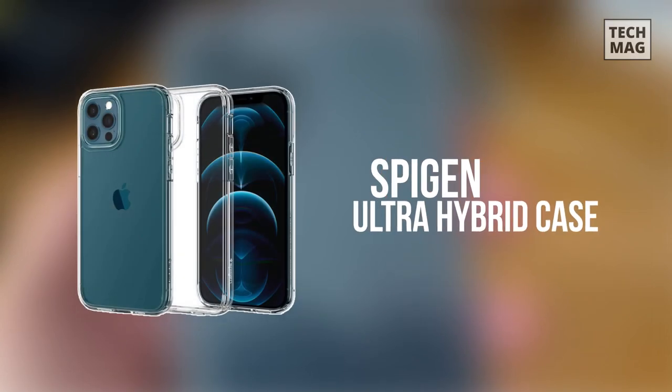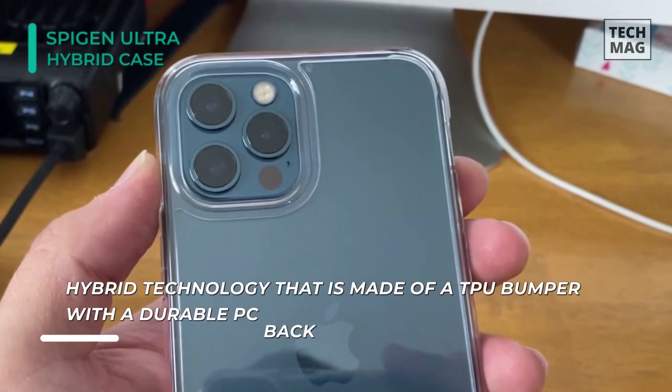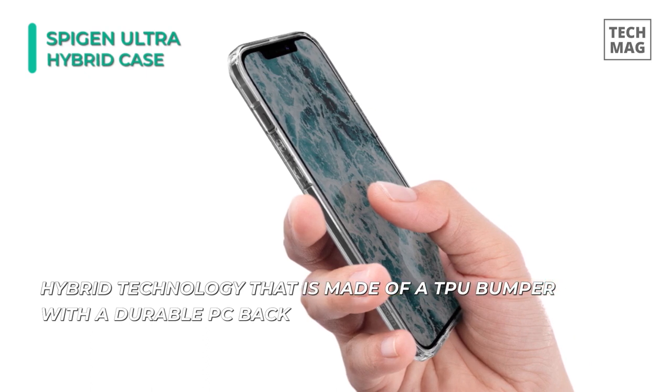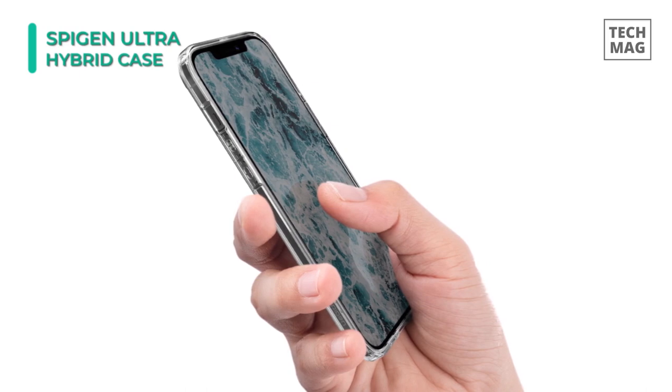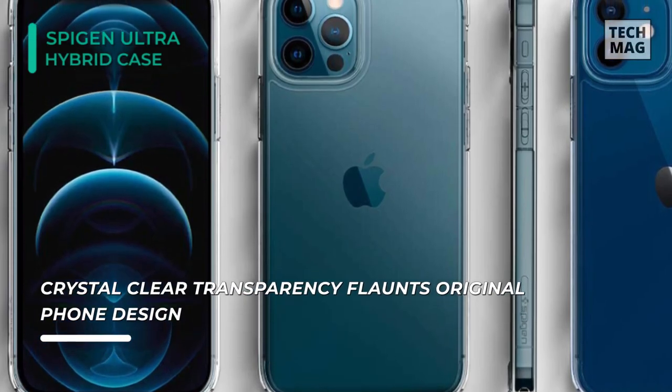The next product on the list is the Spigen Ultra Hybrid Case. This case is made with hybrid technology consisting of a TPU bumper with a durable PC back. Its crystal clear transparency flaunts the original phone design. The raised bezels of this case lift the screen and camera off flat surfaces, reducing the chance of scratches. The pronounced buttons are easy to feel and press, while large cutouts fit most cables.